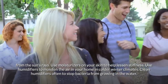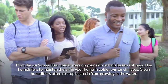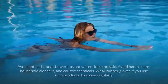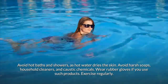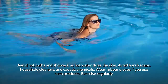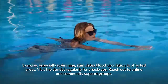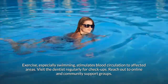Use moisturizers on your skin to help lessen stiffness, and use humidifiers to moisten the air in your home in colder climates, but clean humidifiers often to stop bacteria from growing. Avoid hot baths and showers as hot water dries the skin. Avoid harsh soaps, household cleaners, and caustic chemicals — wear rubber gloves if necessary. Exercise regularly; swimming in particular stimulates blood circulation to affected areas.